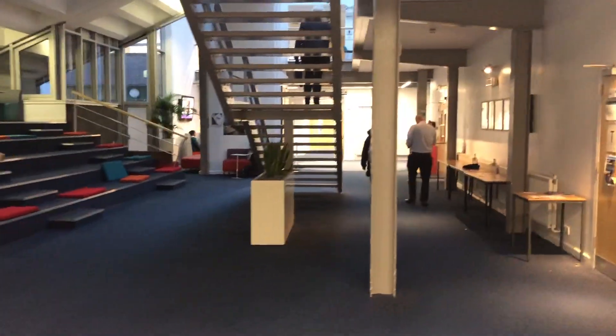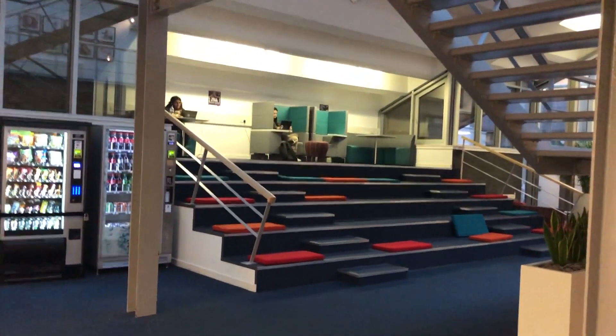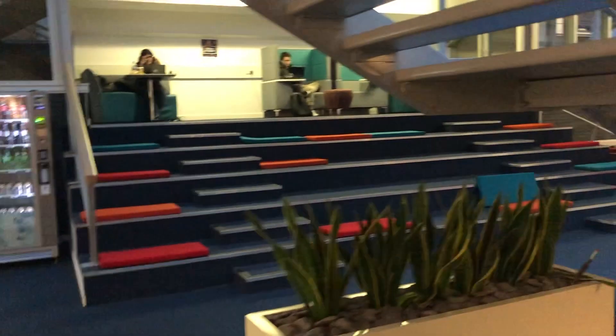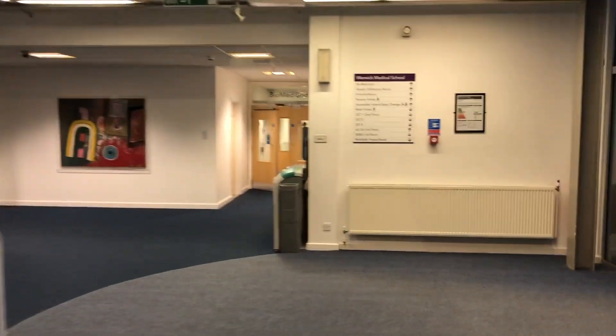I'll just go in order of where things are located at this point. It's kind of like this central area when you first enter Gibbett Hill — you enter the campus over there through those doors. And when you come in, you see these kind of stair chairs. So if you're looking for a more casual setting, sitting alone, these are a really nice place. You get people waiting for lectures out here, there's some seating and some tables, and it's also where lunch is good to have.